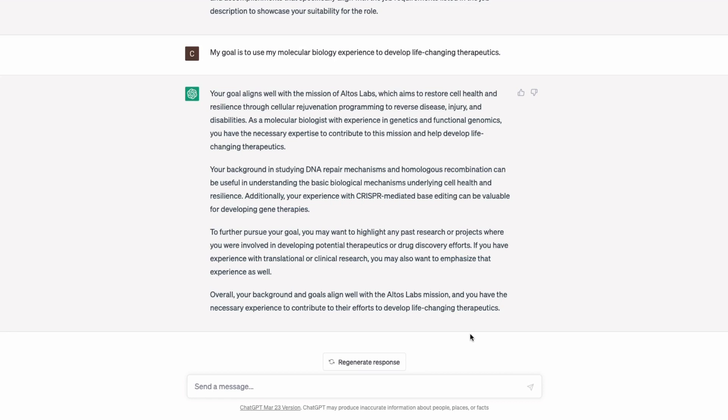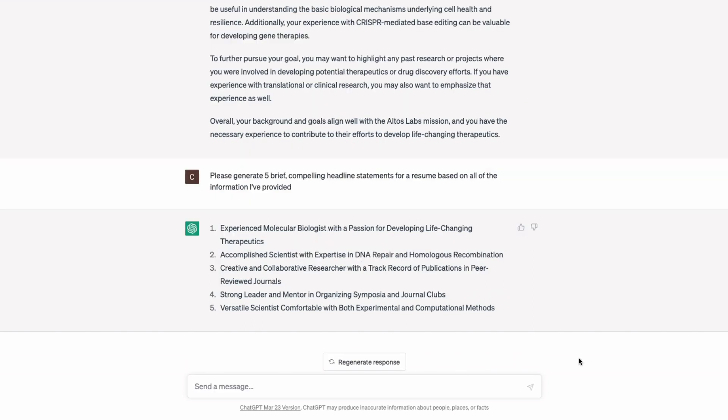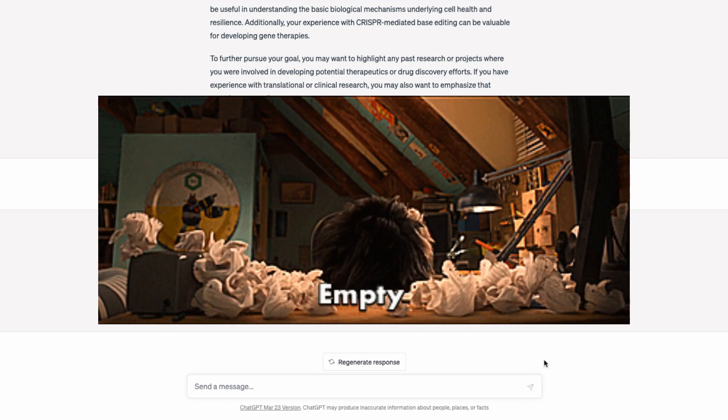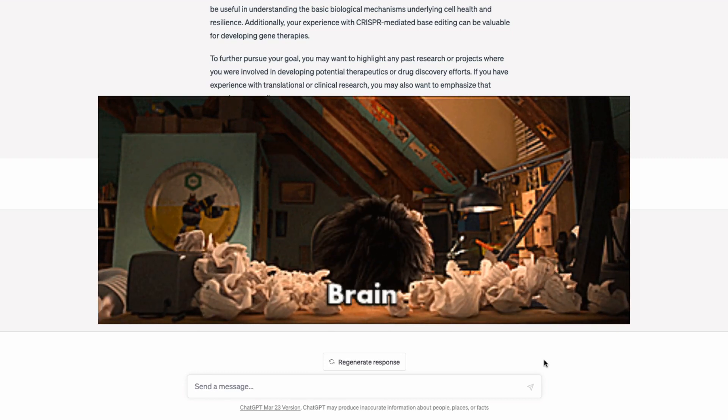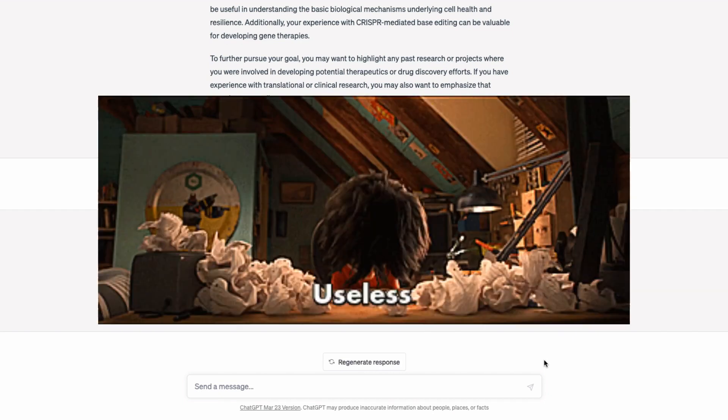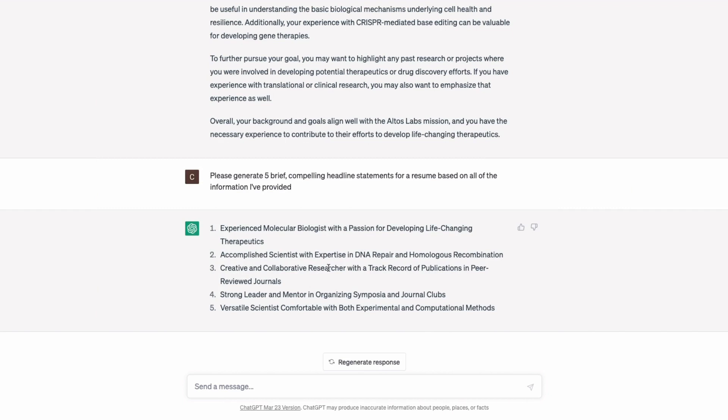This is how we ask it to tailor our resume headline statement: "Please generate five brief, compelling headline statements for a resume based on all of the information I've provided." We now have five compelling headlines to choose from. My favorite thing is to read through, mix and match, or take inspiration and make it a little more my own. The amazing power of ChatGPT is to get us over writer's block and get ideas flowing — it's a great springboard.